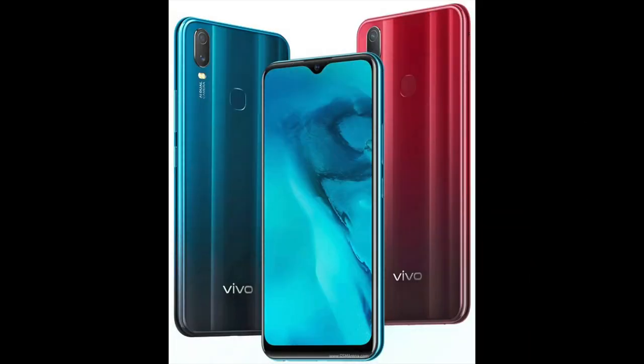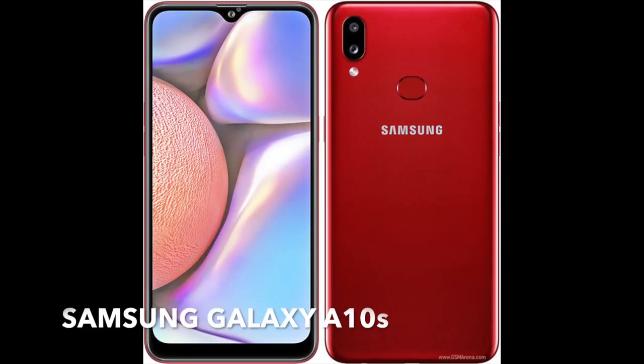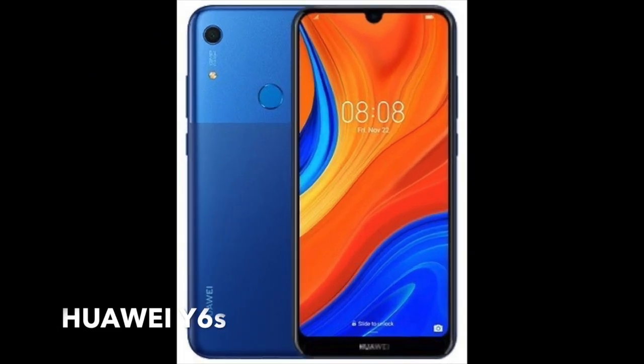But there's more — sometimes sheer specs are not enough, and what you're looking for in a smartphone is what makes it the best for you. For example, the Vivo Y11 is the cheapest of the bunch. It also has the largest display and is tied with the Redmi 8 for having the largest battery capacity. Meanwhile, the Samsung Galaxy A10s has a dedicated microSD card slot along with the Realme 3. And the Huawei Y6s is the lightest among the bunch and comes with the highest base storage at 64GB.